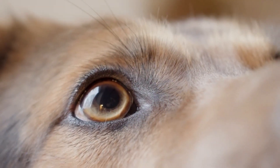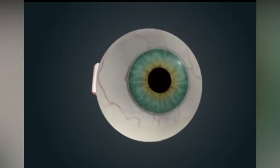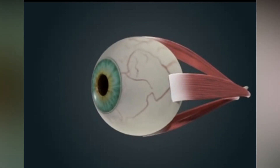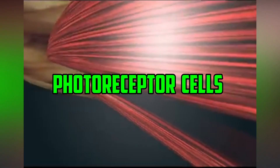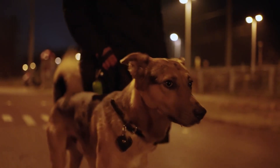Here are the possible reasons. Number 1: Improved Night Vision. The tapetum lucidum performs the function of a mirror, reflecting light that enters the eye through the retina and back into the eye again. Because of this reflection, photoreceptor cells in the retina have a second opportunity to perceive light, which effectively improves a dog's ability to see in the dark.